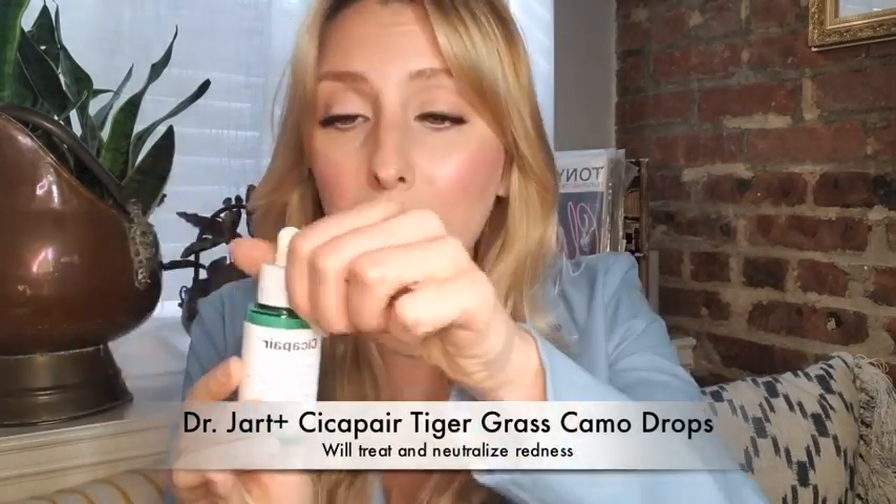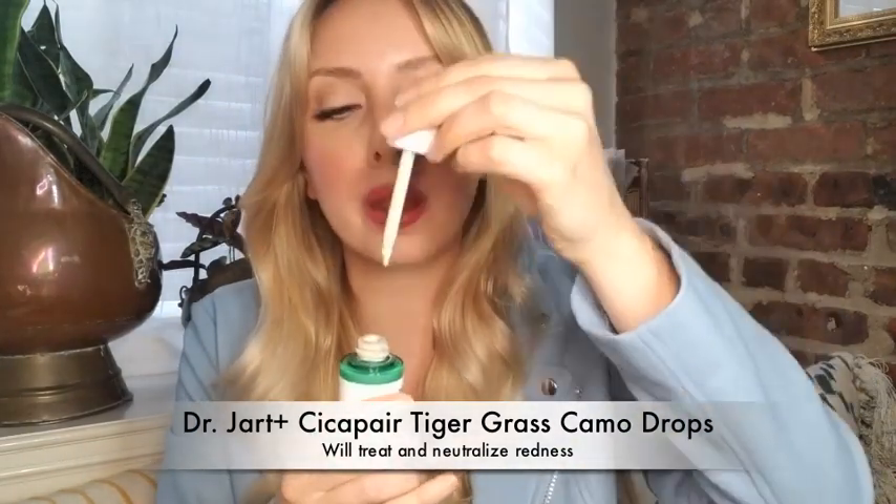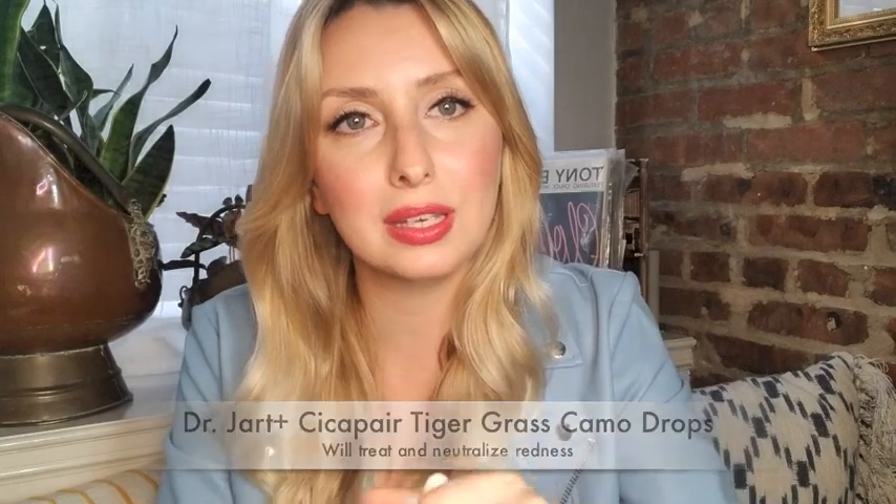You also mentioned your skin gets red. Something I keep in my kit and medicine cabinet is Dr. Jart's Cicapair Tiger Drops. It helps neutralize and soothe your skin — just put one or two drops right where the redness is, massage it in, and you'll see it disappear, neutralize, and soften. This is great for guys, girls, everybody. It really helps with inflammation and redness.